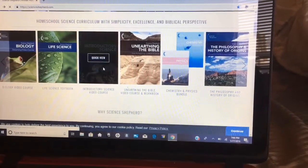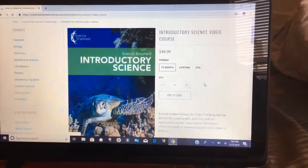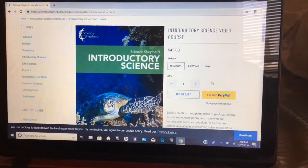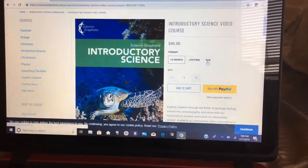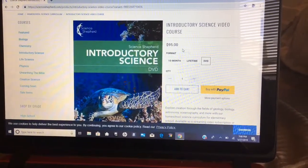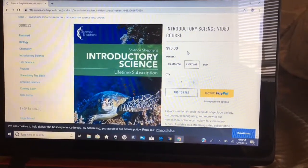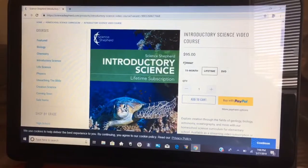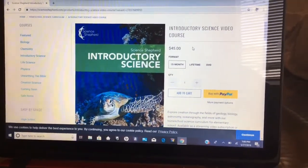The one we are doing right now is the Introductory Science. There are a couple of ways you can do this: you can get the DVD for $95, you can do a lifetime membership which is also $95 with everything streamed online, or you can do the 15-month subscription, which is what we've done, for $45.